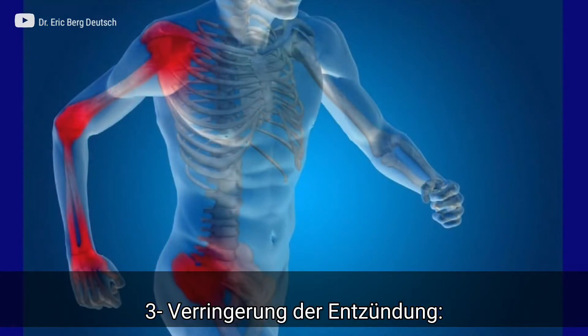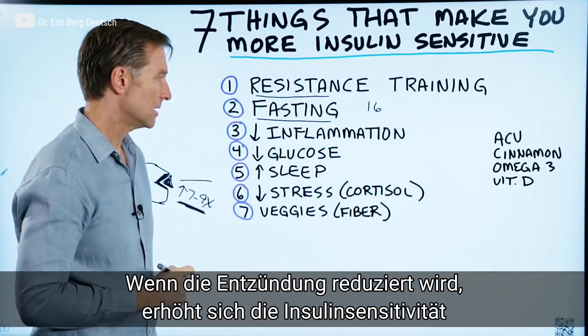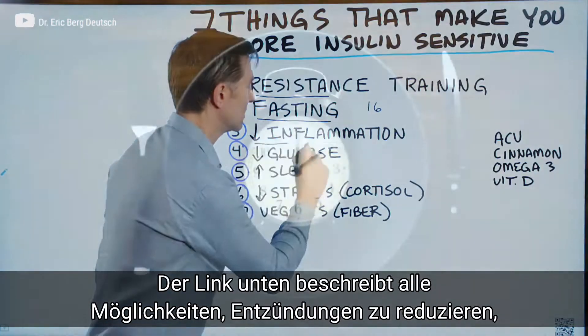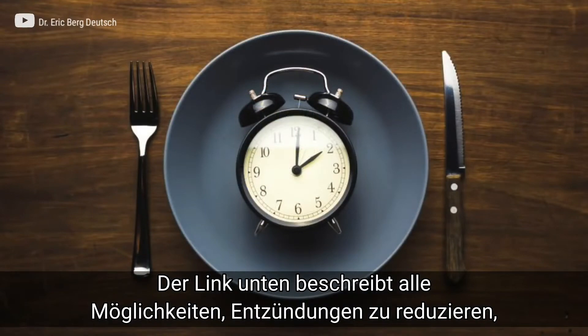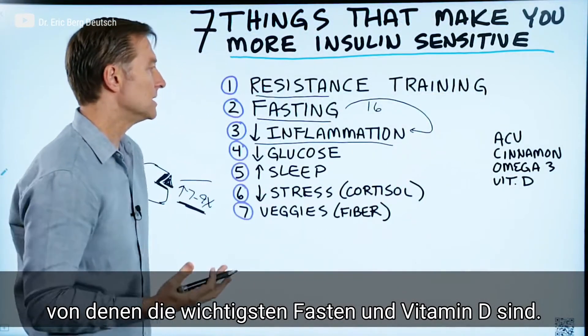Number three: decrease inflammation. If you get rid of inflammation, you make insulin more sensitive. I put a link down below of all the things that you can do to reduce inflammation. Fasting will be the biggest trigger, but you can also do vitamin D as well.